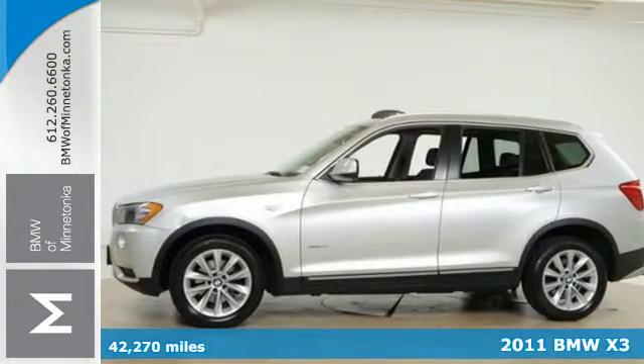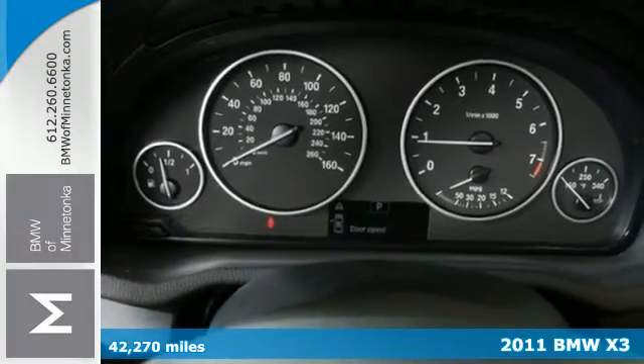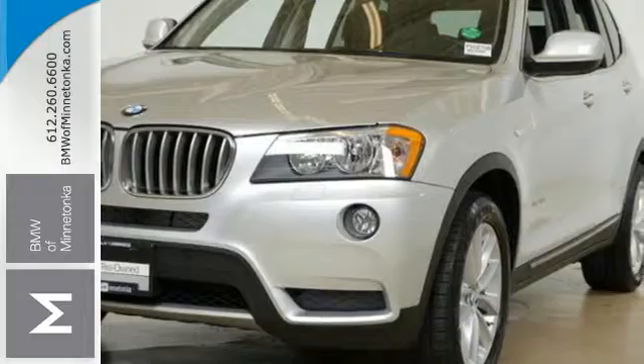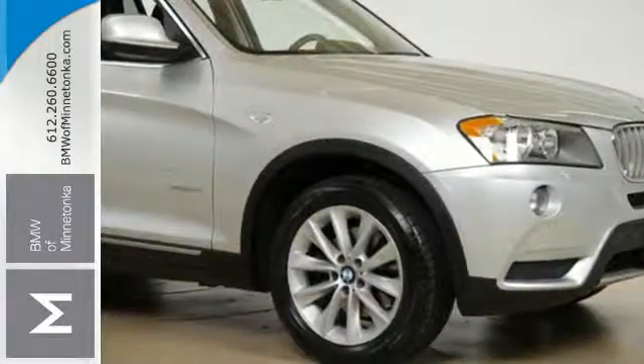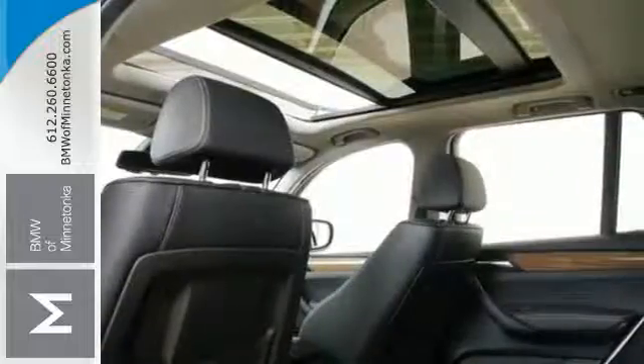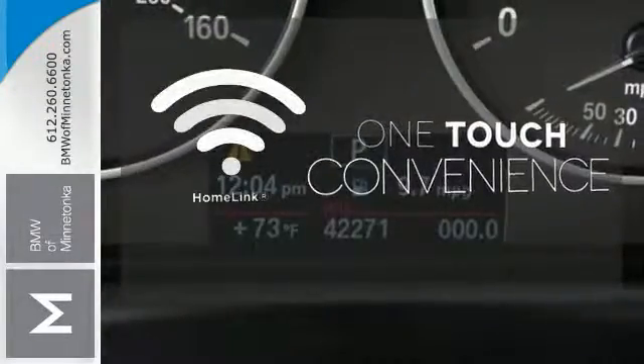Here's a 2011 BMW X3. Designed with unprecedented comfort and convenience in mind, it offers standard amenities like steering wheel audio and cruise controls, front fog lights, traction control, remote window operation, descent control, and power heated mirrors. With Homelink, one touch makes your arrival as welcoming as if you'd never left.